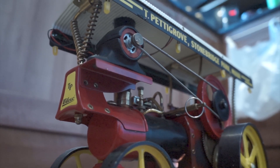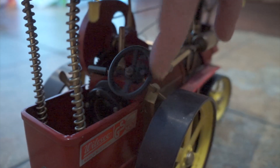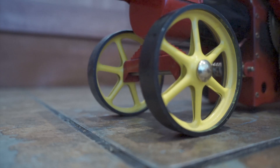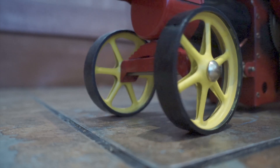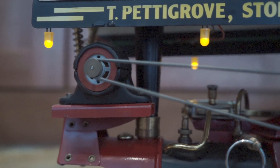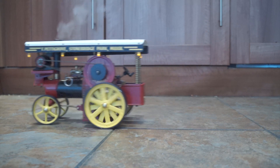This showman's traction engine by Willesco is probably my favorite. These types of engines were commonly seen at fairgrounds where they'd be used to drive the rides and also the steam organs. This model has a tiny electric generator on the front which powers these LEDs around the canopy. Put this thing into gear and it'll toot across the floor.